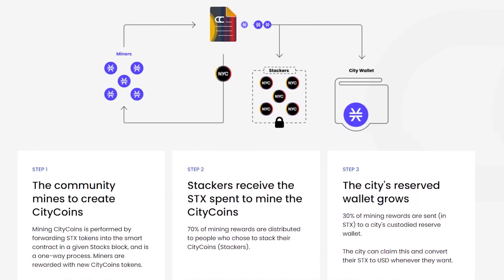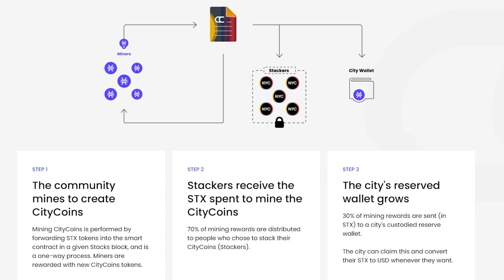Here's how it works. Step 1: The community mines to create Citicoins. Mining Citicoins is performed by forwarding SDX tokens into the smart contract in a given Stacks block. Miners are rewarded with new Citicoin tokens.